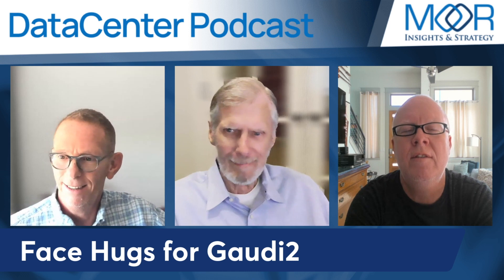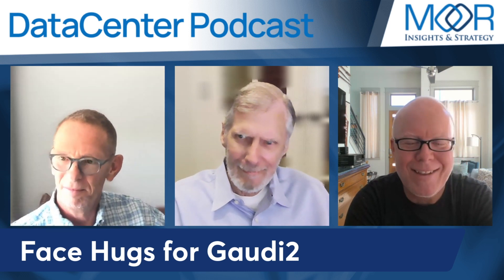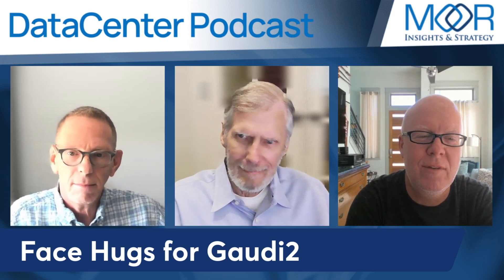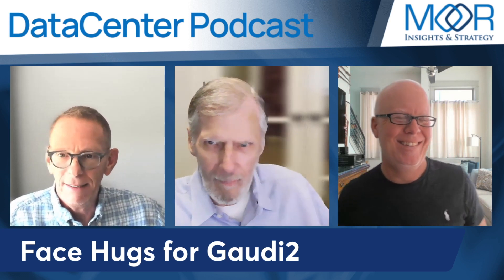Paul wins the award for headlines on the podcast. When thinking of 'face hugs,' it brings to mind the movie Aliens — one of my favorites, which I just watched recently. So Paul gets the award for interesting headlines.